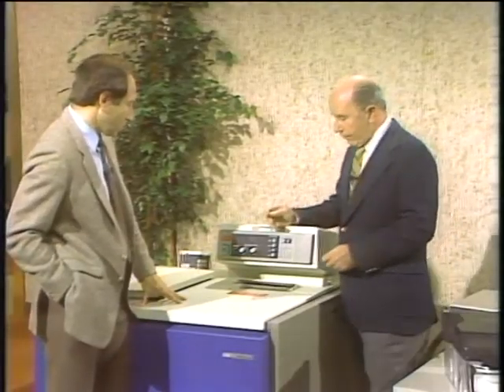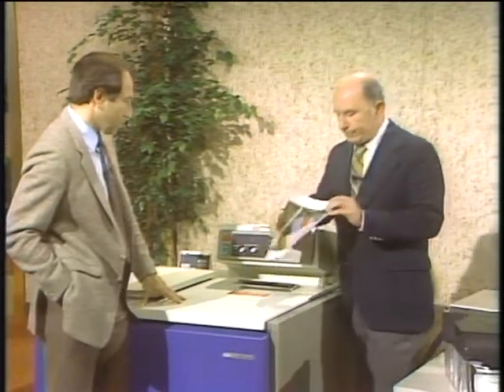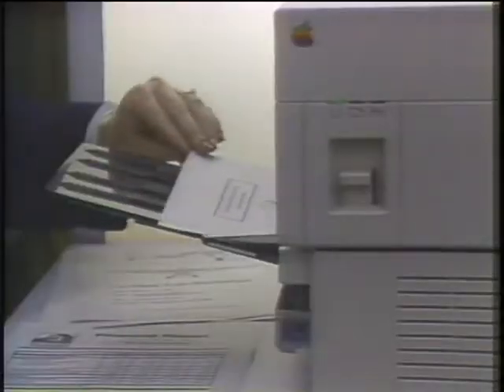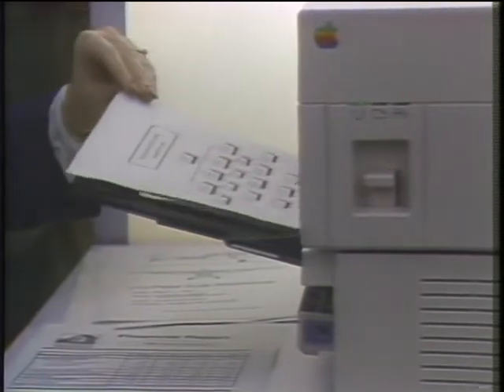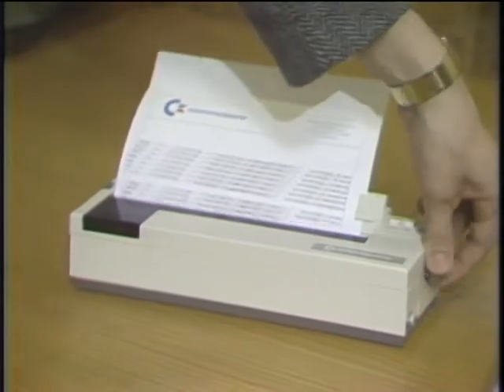A few years ago when we looked at printers, we saw this experimental color laser printer that cost about a hundred thousand dollars. Now you can buy a laser printer for three thousand dollars. In fact, impact and thermal printers have also shrunk in size and in price. Today we take an updated look at printer technology, next on this edition of The Computer Chronicles.